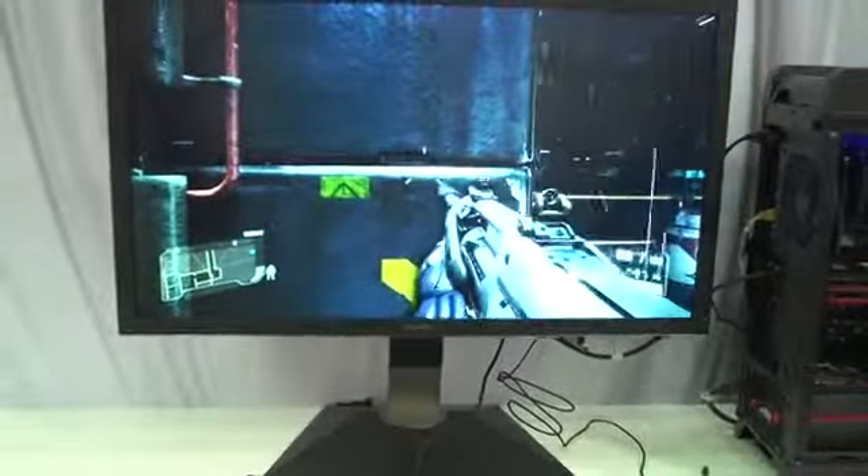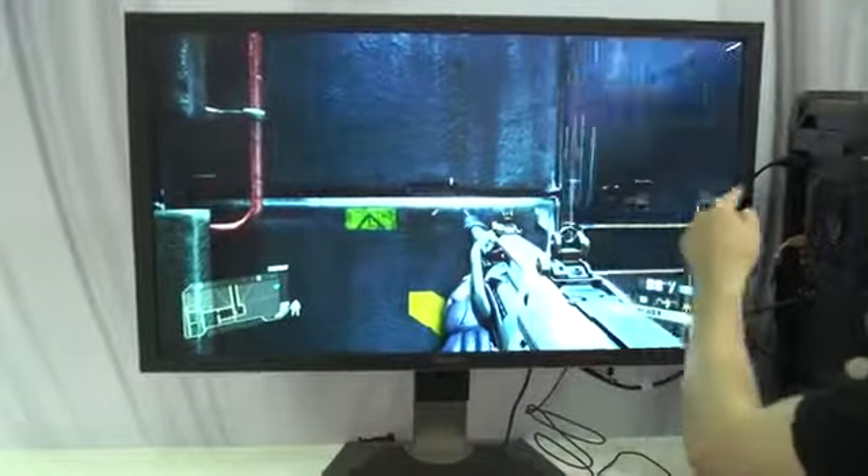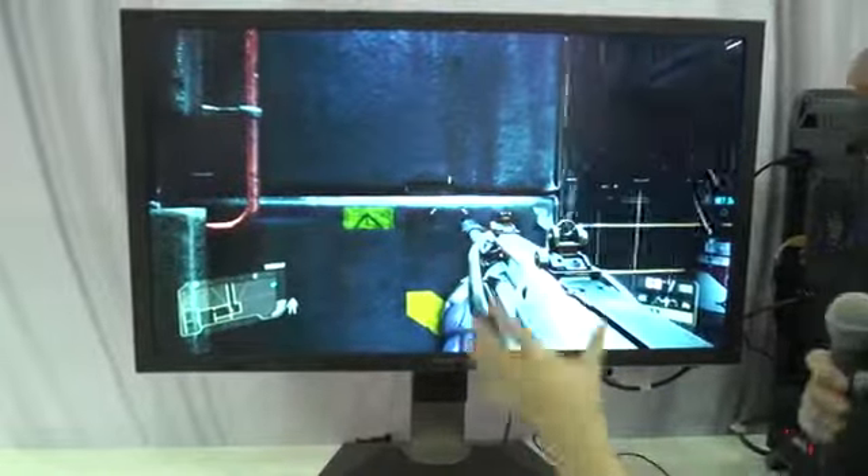So this is literally four times HD. You could have a 1080p display and it would be this much of it if you blew it up in terms of pixels.